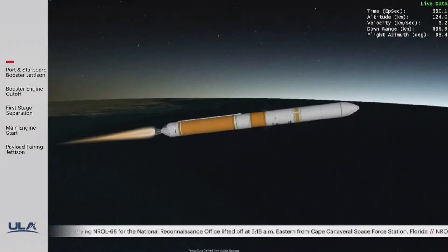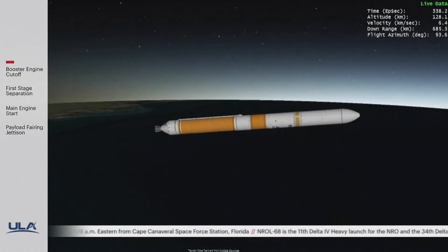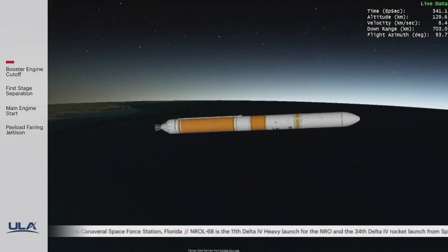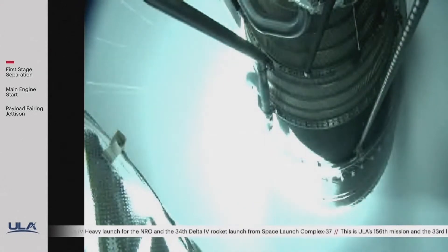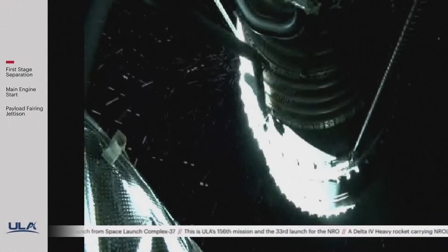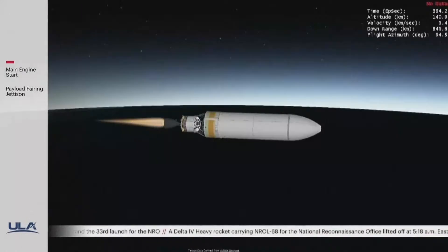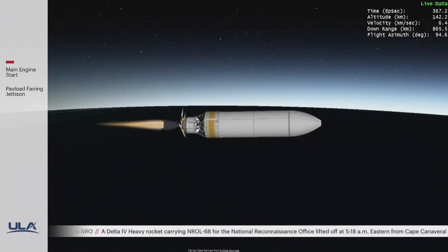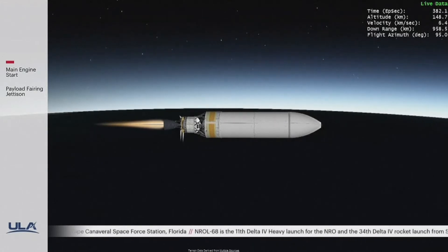The RS-68 is now throttling down. And we go. We've had stage 1-2 separation and ignition on the RL10. Correction — deployment of the nets. And now ignition on the RL10 for the first burn. Upper stage performance looks good at this time.